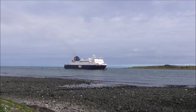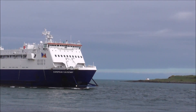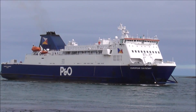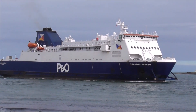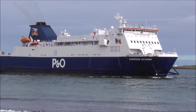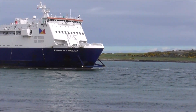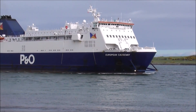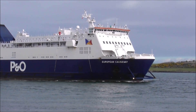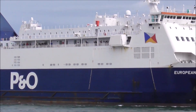And here comes the European Causeway. You know, people down here get a tremendous view of any boats that are coming in. But let's see who's on deck — let's be nosey.